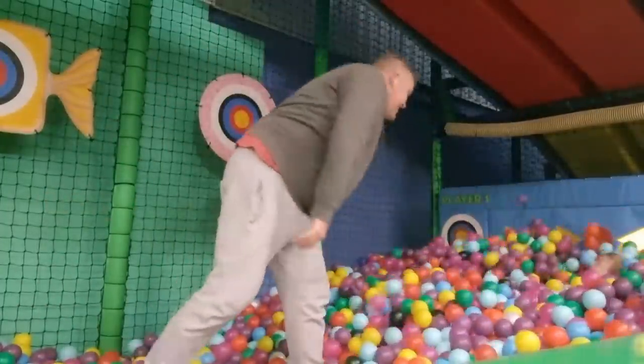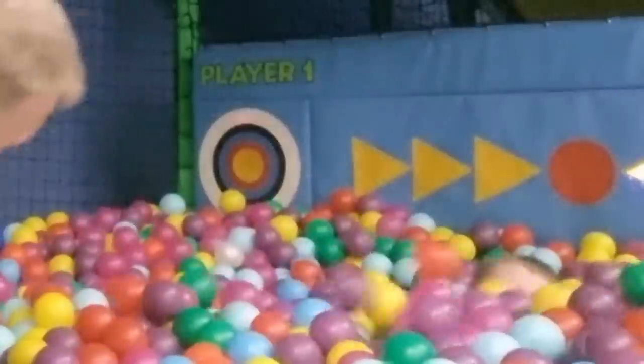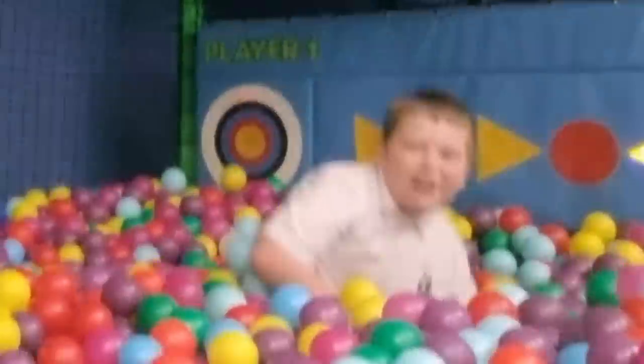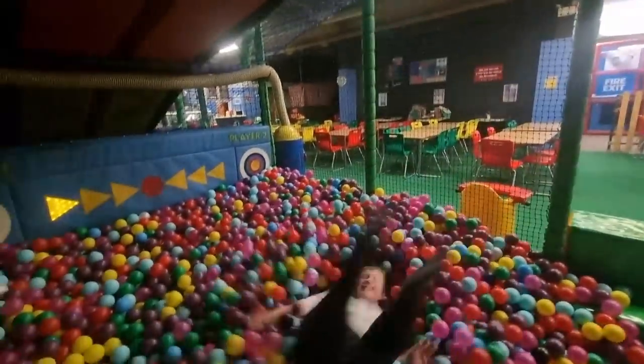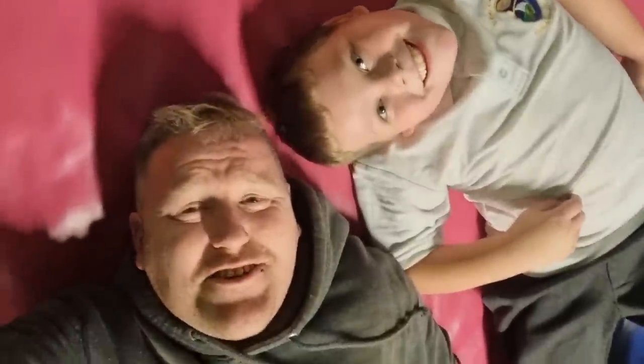We picked up little man from school after that, went for a little play in the local soft play area. What an absolutely amazing time this was. It's amazing how knackering it is jumping around in a little play area — am I the only one that thinks children's soft play areas are more energetic than the gym?